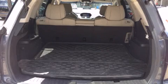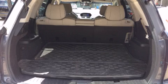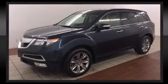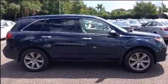Acura ensures the safety and security of its passengers with equipment such as dual front impact airbags with occupant sensing, airbag head curtain airbags, and four-wheel disc brakes with ABS. Adaptive cruise control maintains a preset distance behind the car ahead of you.